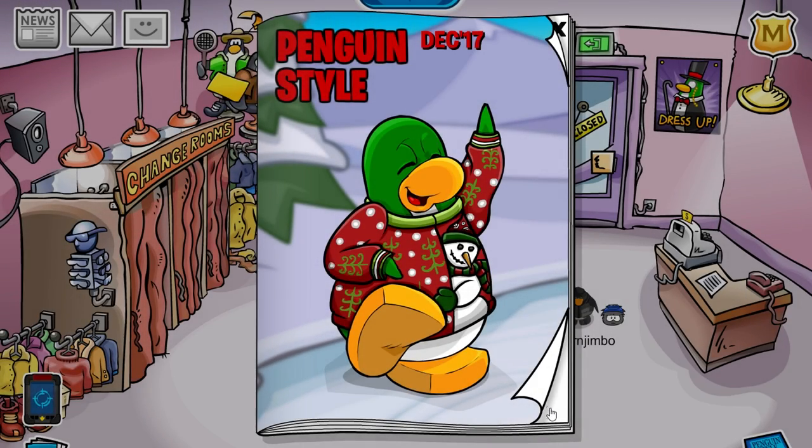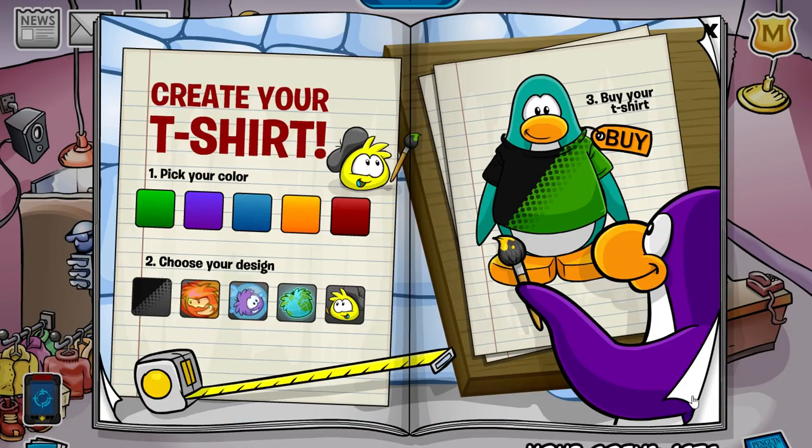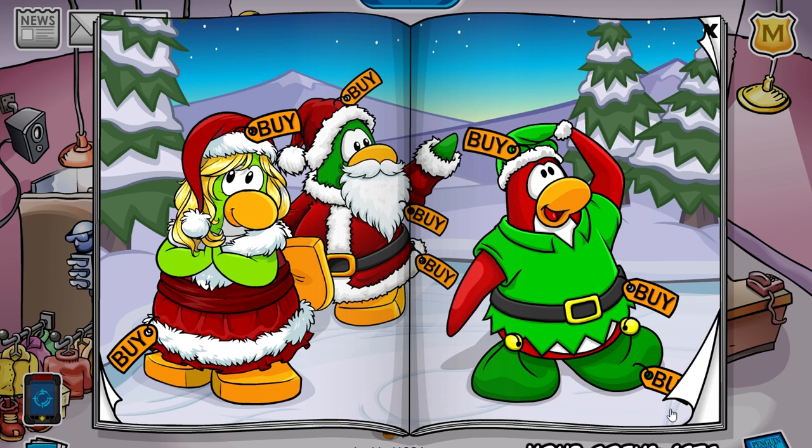Hey, what's up guys, it's Lostman and welcome to Penguin Style December 2017 cheats. So without further ado, let's just get right into it.